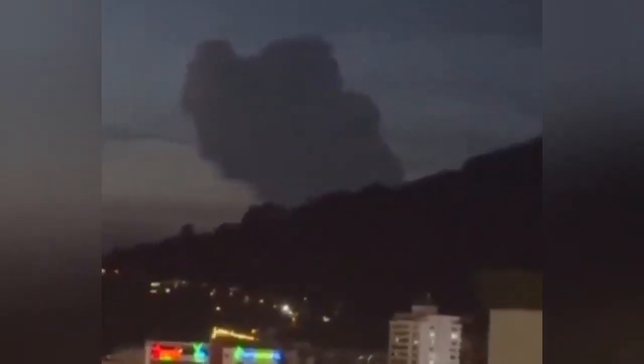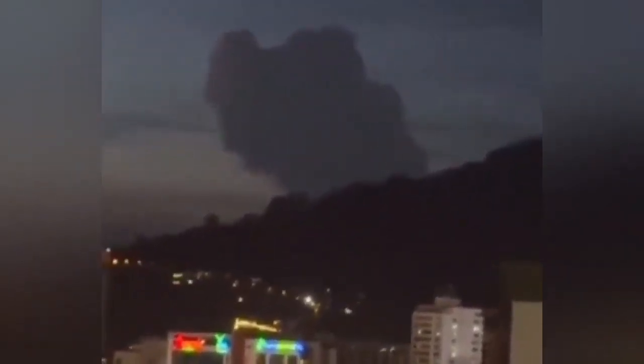This is actually visible from a long distance. These are the local communities nearby. It caused deaths in the 1980s by melting the ice cap and flowing down as lahar. It also has a signature of sulfur dioxide.